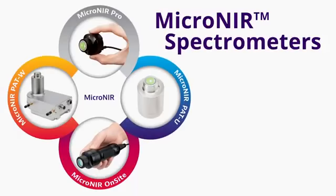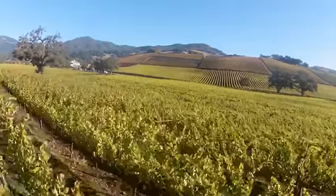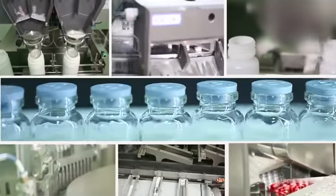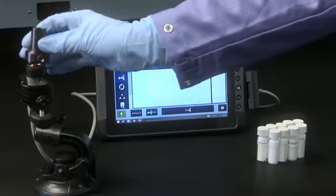Our Micronear family of products is enabling a network of near-infrared sensors that help farmers increase their yield, dairy farmers optimize their nutrition, and manufacturers reduce their costs and improve product quality.